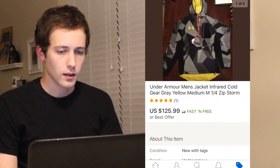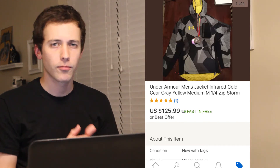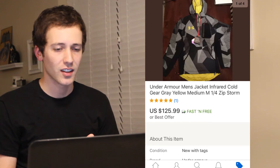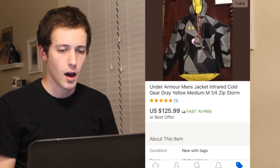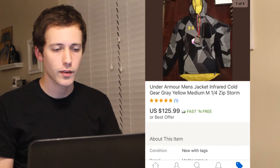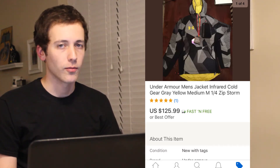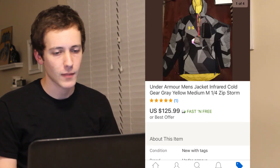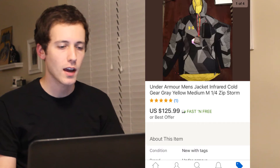The sixth item to sell was an Under Armour winter jacket. This item was a great price — I was able to purchase it for $52.68, shipping cost me $7.88 again. I was able to accept a best offer on this for $125.99, which I was very happy with. After eBay and PayPal took their fees, I was left with a profit of $48.60.